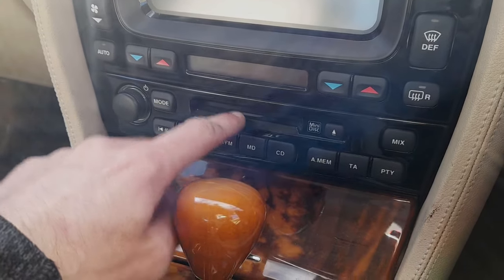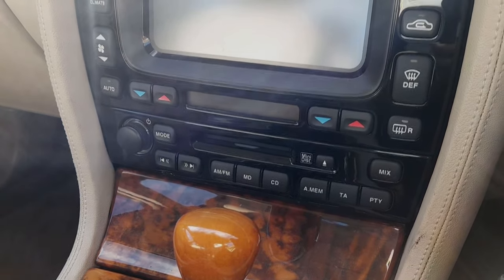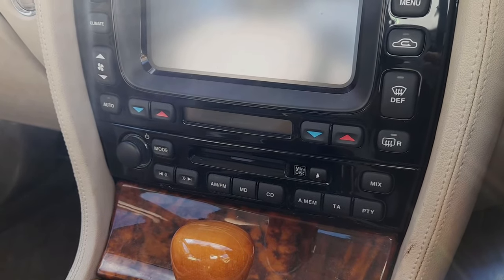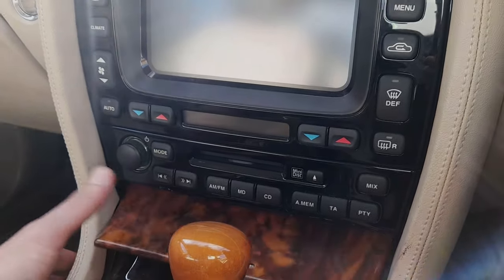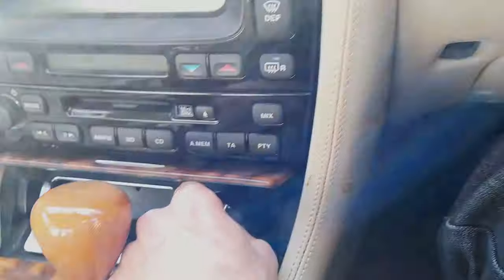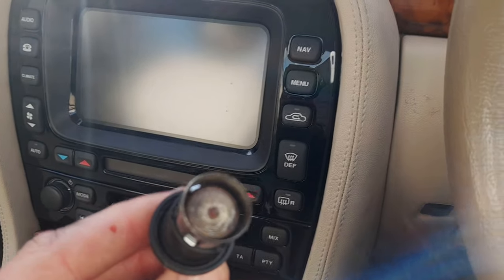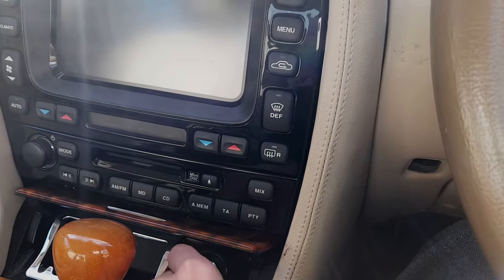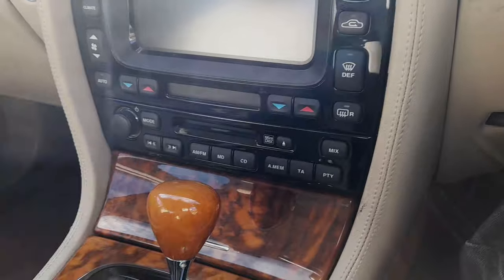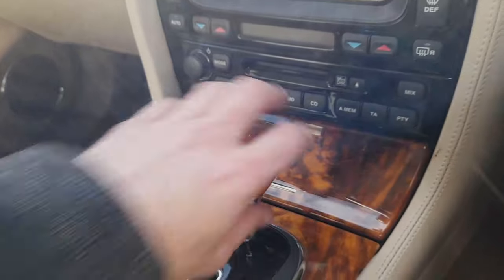We've got a MiniDisc player — remember when that didn't catch on? That was a very short period where the mini compact disc was tried. There are all these period touches here. And look at that cigarette lighter — it's actually been used, strange enough. Well, it is a pipes-and-slippers Jag. I absolutely love it.